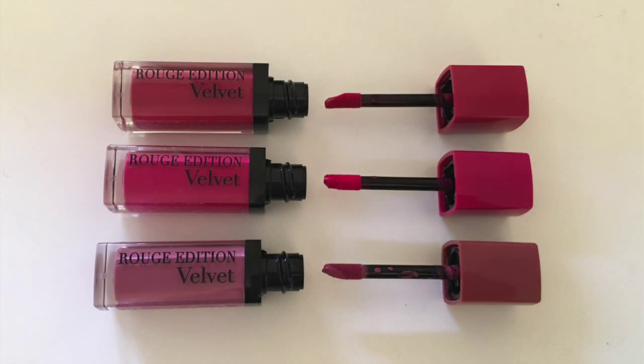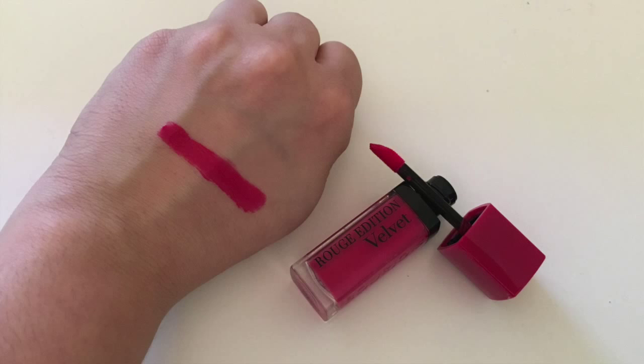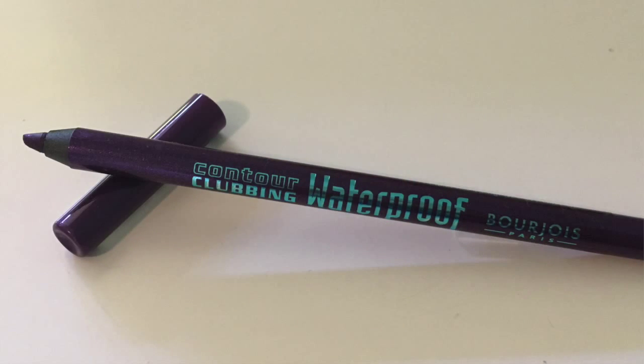Next I got some products from Bourjois. I picked up three of their Rouge Edition Velvets — I've not tried these before but a few YouTubers talk about them. I got a gorgeous reddish pinky colour in Framboise, another pinky colour called Olay Flamingo which is a gorgeous deep pink, and a nude colour called Nudist. Also from Bourjois I picked up a waterproof eye pencil in Purple Night, because I love purple on my eyes.